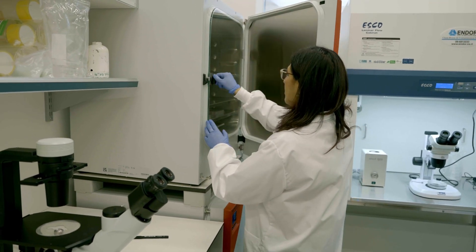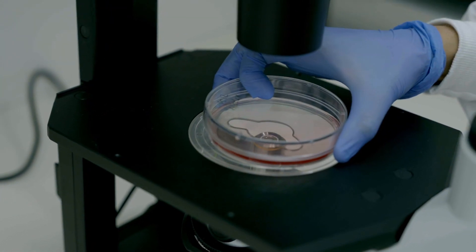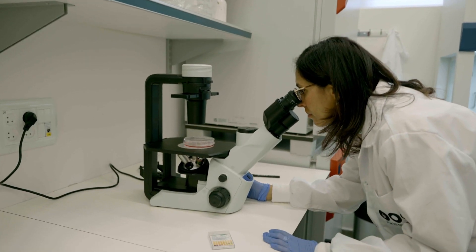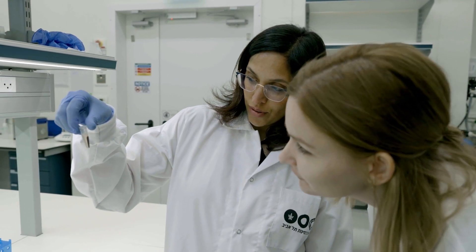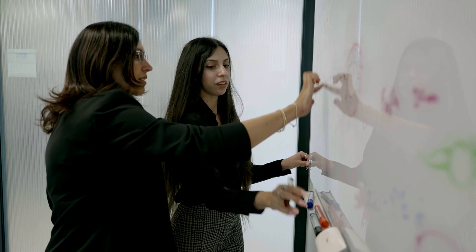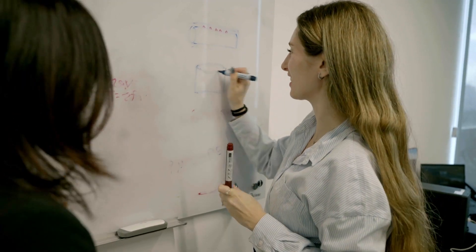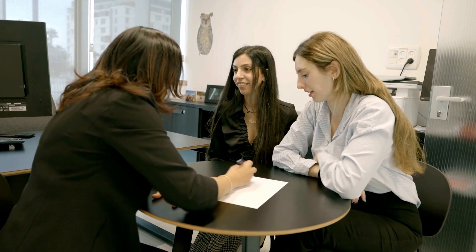I returned to Israel about two years ago to open my lab in Tel Aviv University in the department of biomedical engineering. The Zuckerman program allowed me to integrate those interdisciplinary backgrounds in one space, and also exposed me to a great network of researchers that I interact with — some of them have even become very good friends.